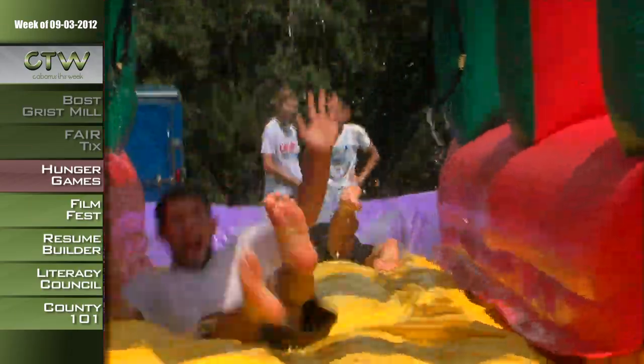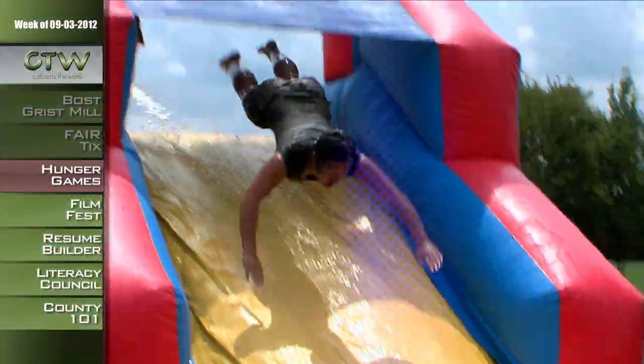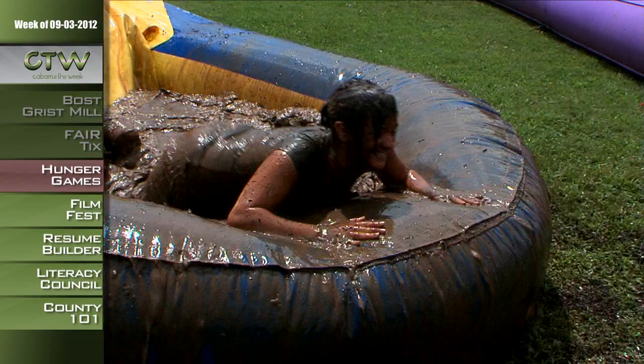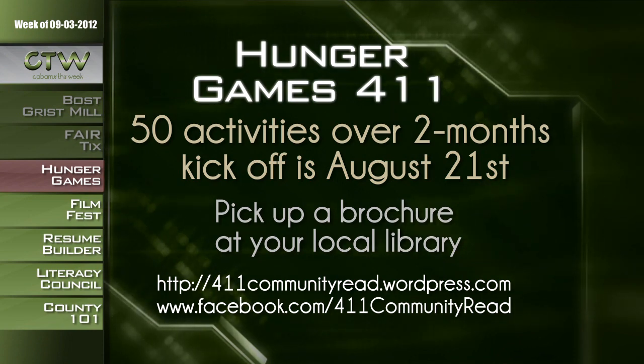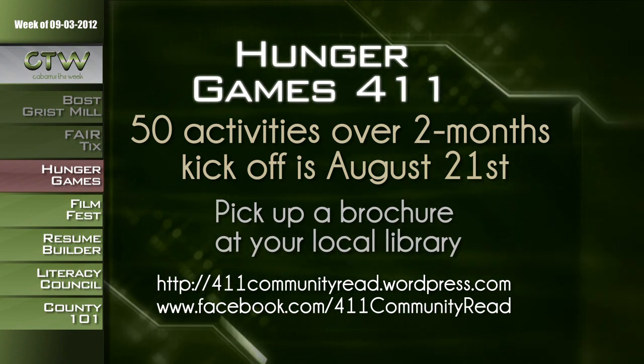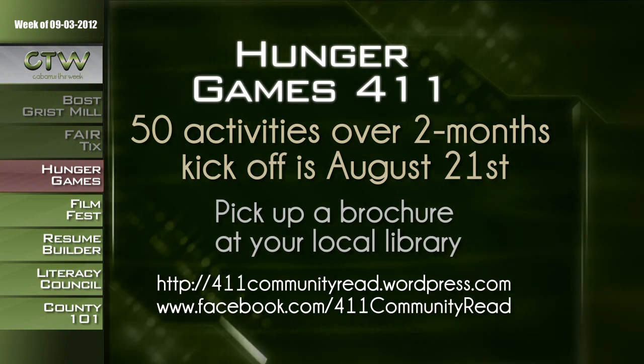They also have mud mayhem — I don't know what that's about, but it sounds like a great time. Those are just a few of the challenges you'll face; if you want to find out what other survival skills are going to be taught, you're just going to have to show up. Don't forget the deadline for the short film, bookmark, costume, and writing contest — everything is due by Friday, September 14th. For more information about the 411 Community Read, pick up a brochure at your local library or visit 411communityread.wordpress.com or facebook.com/411communityread.